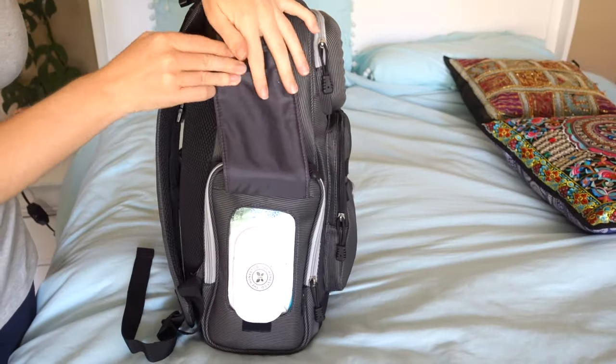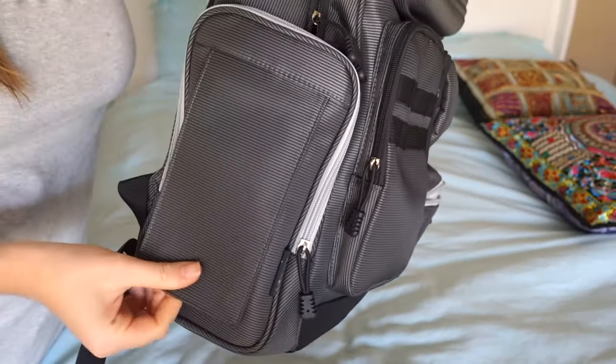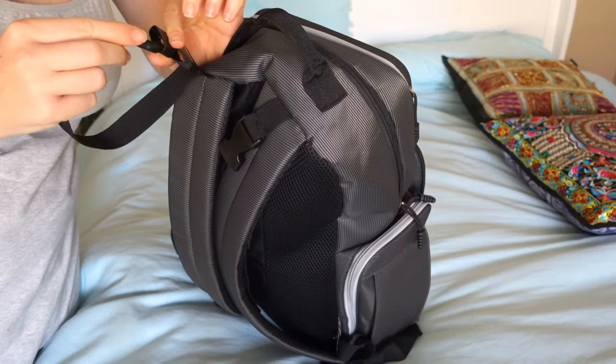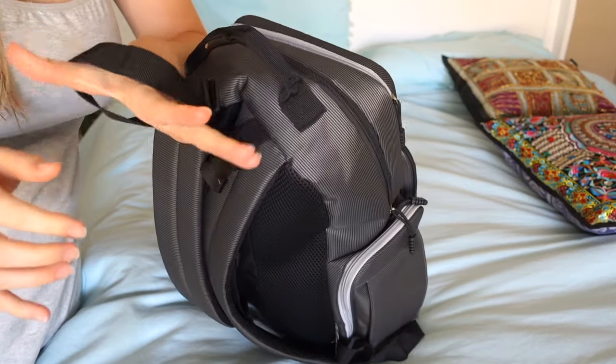It has a pocket on the side for bottles that's insulated — I can fit two bottles in that side pocket. There's also a dedicated wipes pocket, which was really key because I don't want to be digging through trying to find my wipes when I'm just trying to change my baby quickly at the airport. It has tons of space, it's a really big backpack, and we can easily clip it to our stroller.